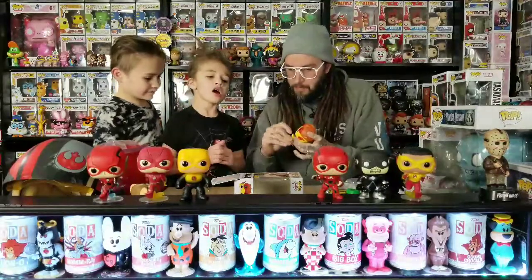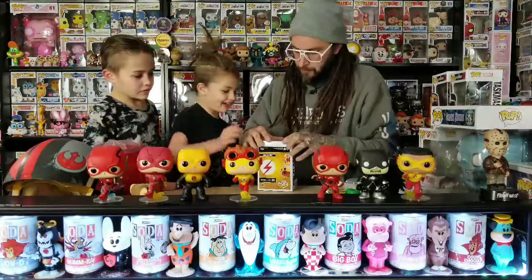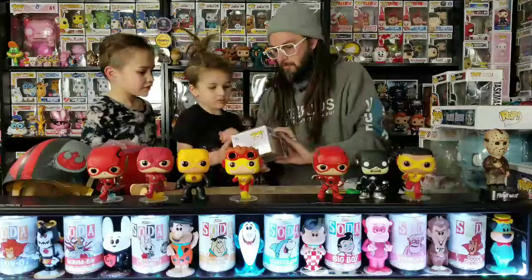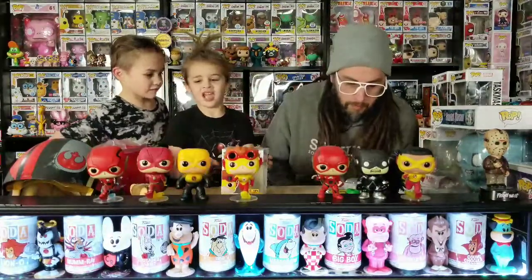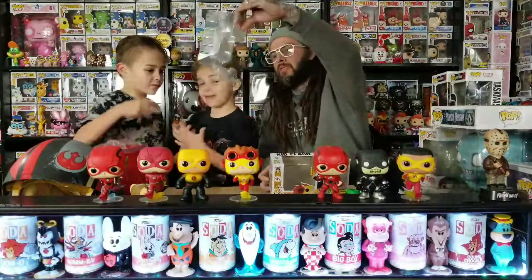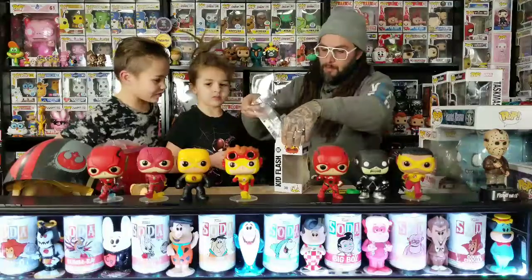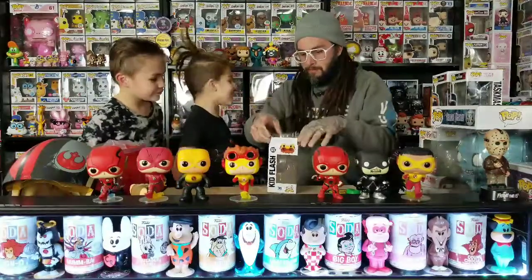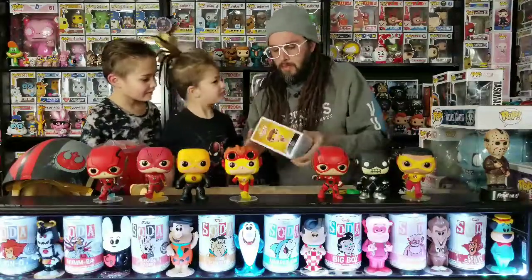Look at the back of it — see what it says, if it says what it's from. I like the colors on that one though — yellow and red, really bright. He loves Kid Flash for some reason, but he wants regular Flash too. Both of the two-packs with Flash — see how the plastic isn't clear, that's weird. So that was a good pickup today. I didn't even know grandpa got that.